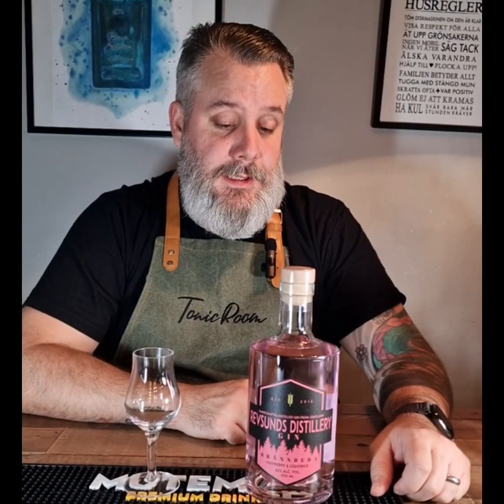Welcome! Today we have Revsund Distilleries Brenneberga Gin.